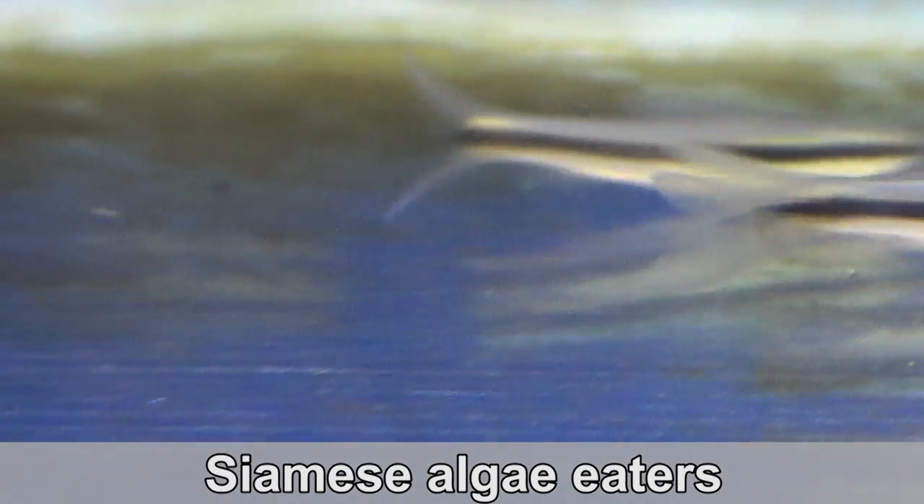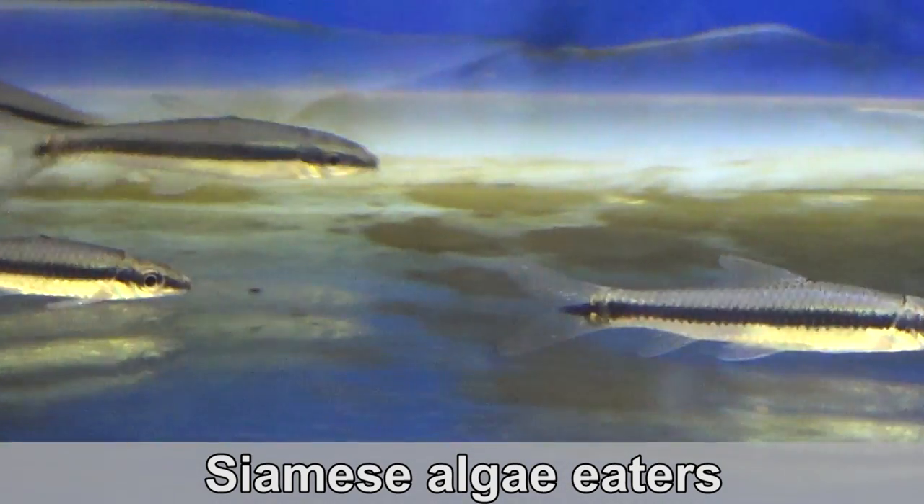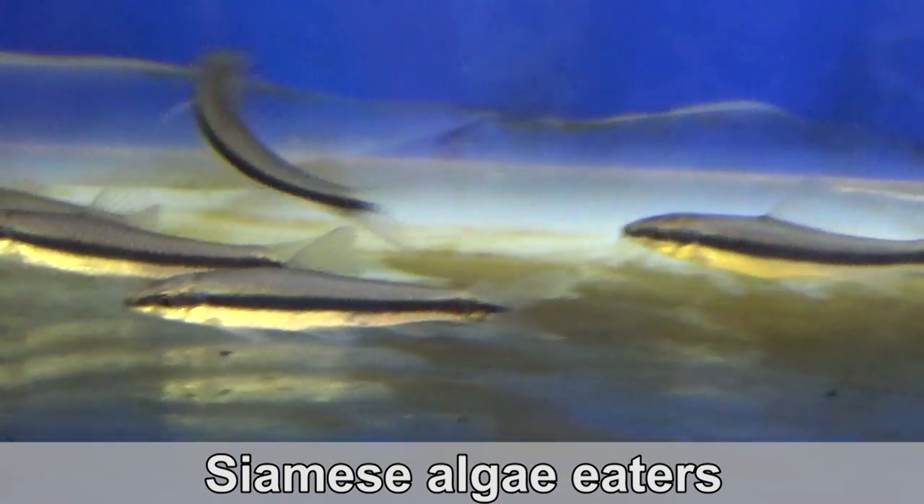These are Siamese algae eaters. They look like otocinclus but they get a lot bigger. They are great to have in your cleaning crew if you have an American cichlid or community tank.